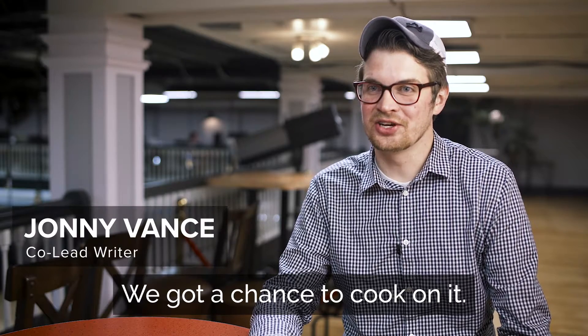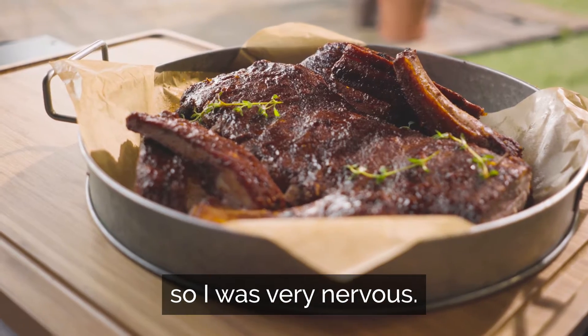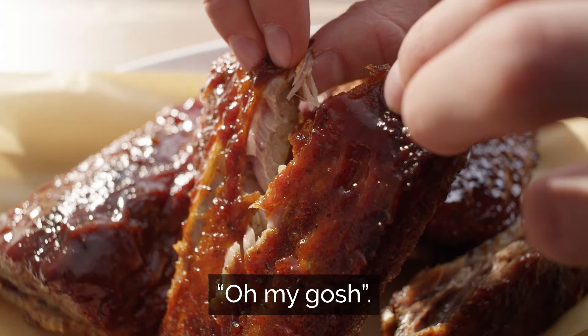We got a chance to cook on it. I've never tasted better ribs. The first time they made ribs on this thing, we had a bunch of people over. So I was very nervous. I was like, okay, here it is — this is literally the first time I've ever cooked ribs. And everyone was like, oh my gosh.